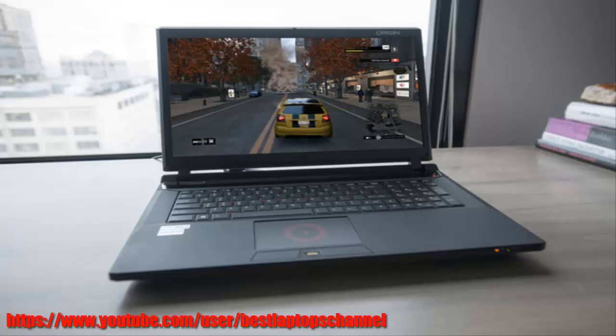This laptop needs a massive power brick to supply its electrical needs. But Origin, hear my plea: please make the next EN17 more roadworthy.